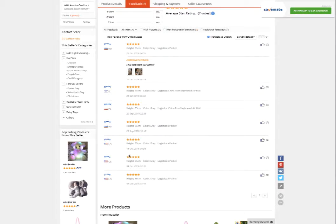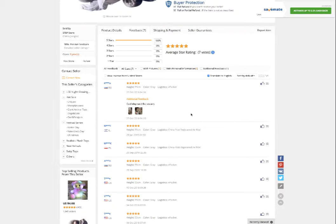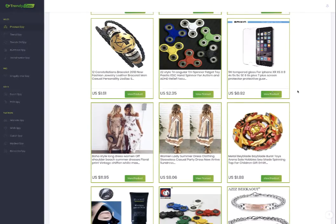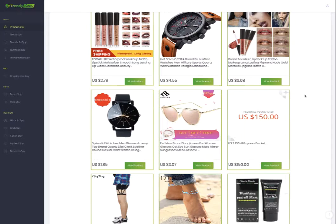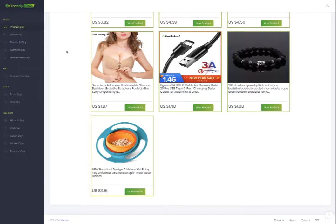You can check other countries — the United States, Russia, and other countries where customers are purchasing these products for drop shipping or directly to their house. So you can do research based on worldwide popular products. That's it about the Product Spy.